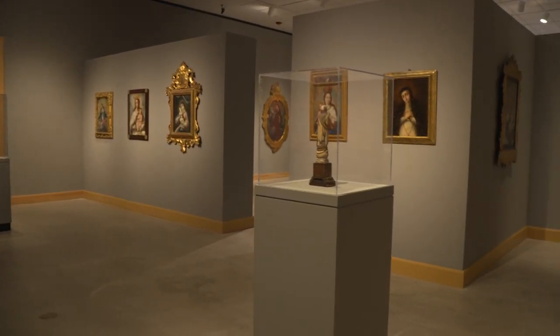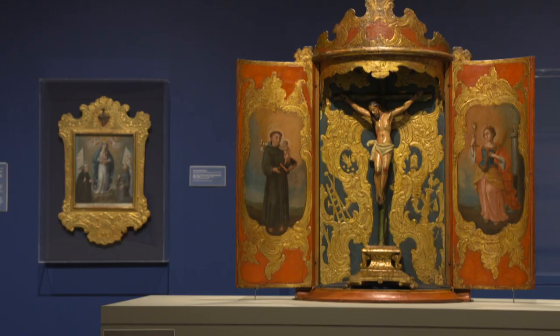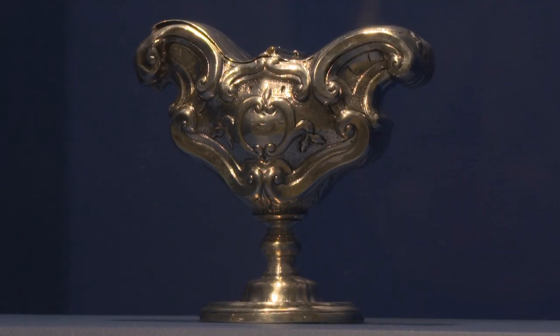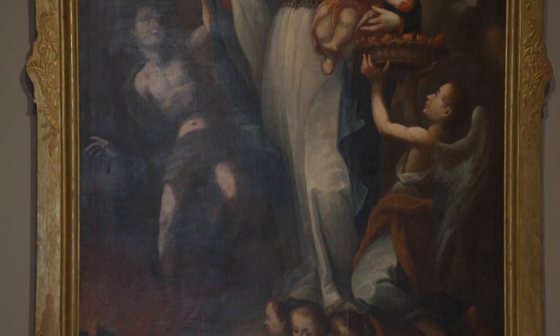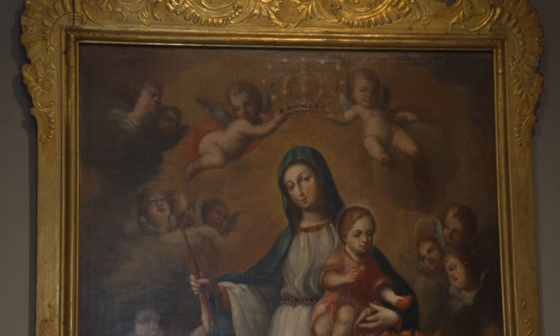I can see signs on some of the pieces that say don't touch. Some of the smaller pieces that people would have used for personal devotion — they may have originally touched those pieces to feel a closeness. But that's something we ask you don't do today. Just look from a distance — enjoy with your eyes.